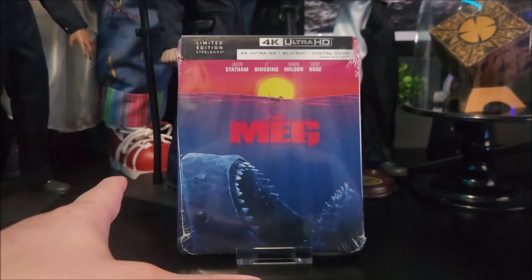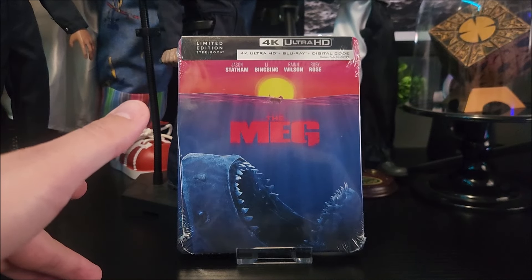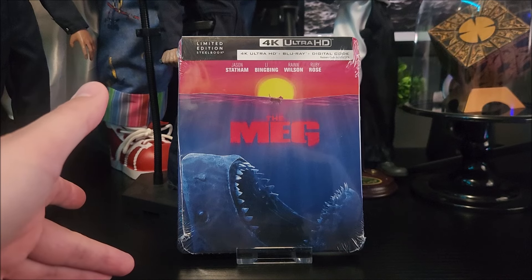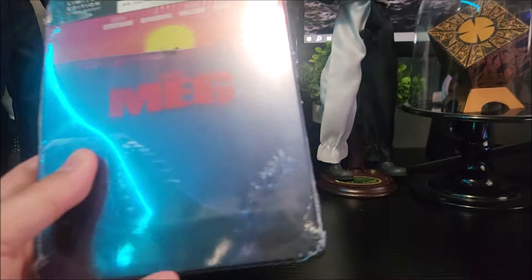They didn't have any of these in stock. I know they had the Walmart exclusive Ghostbusters, but that's pretty much it. Let's get into this real quick and take a look.